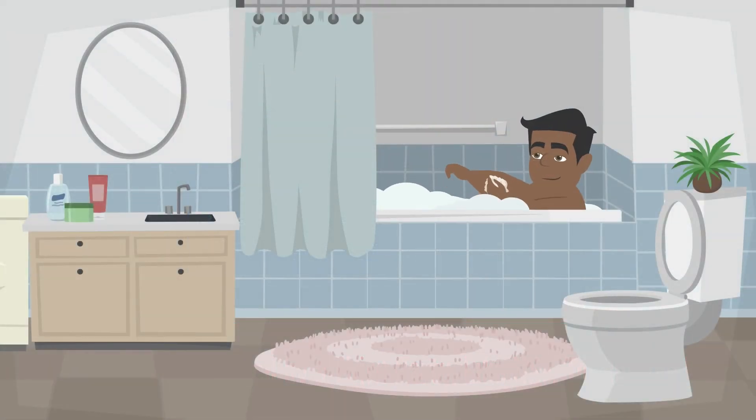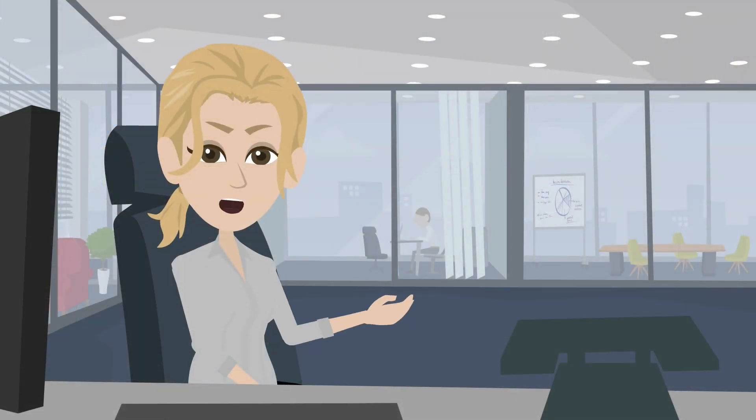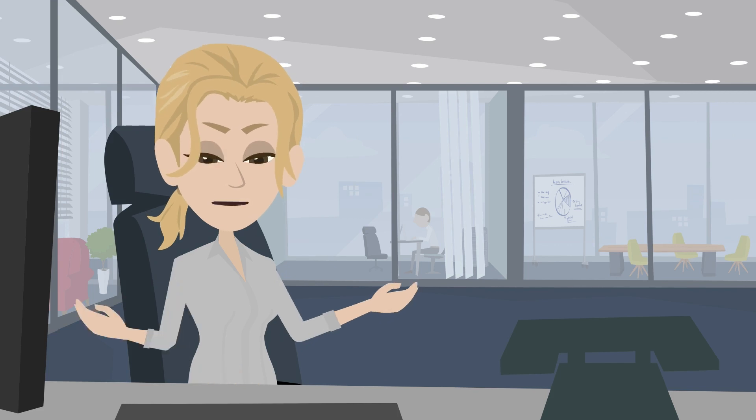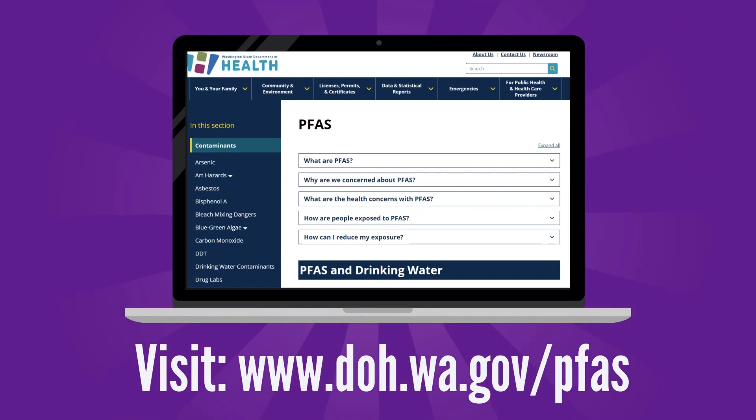PFAS in tap water don't get through the skin very well, so showering or bathing are not significant sources of PFAS exposure. Thanks for tuning into our PFAS Basics video series. In our next videos, we'll talk about other actions you can take to reduce your PFAS exposure and strategies to manage stress when you are impacted by environmental contaminants. For more information, see our website at doh.wa.gov/pfas.